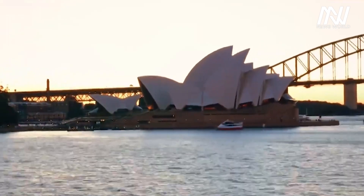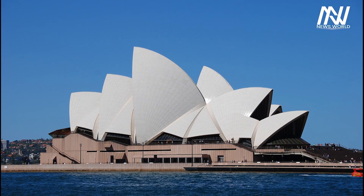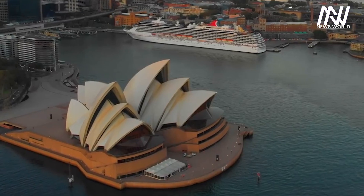Sydney Opera House is a beautiful building located in Sydney, Australia. The building has become an unwritten reference to Australia. In today's video, we will learn about the Sydney Opera House, one of the symbols of modern architecture.